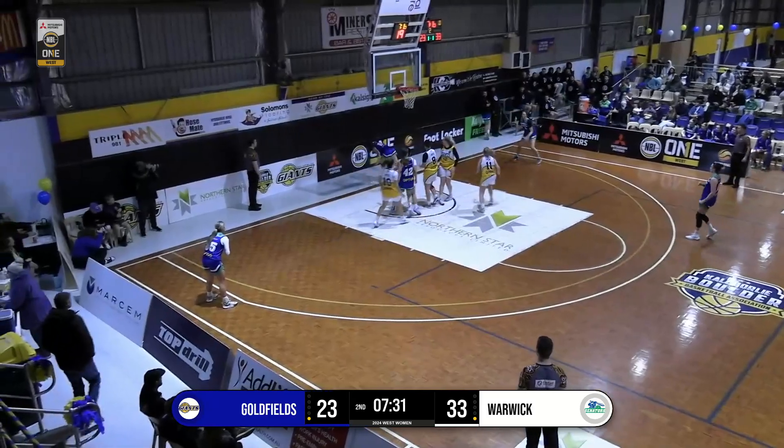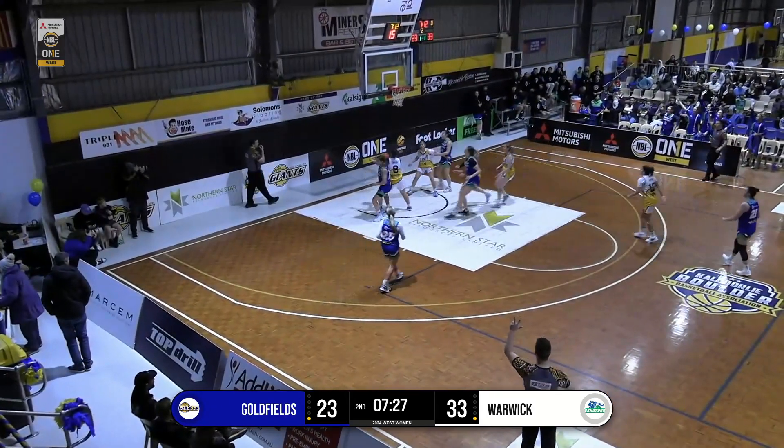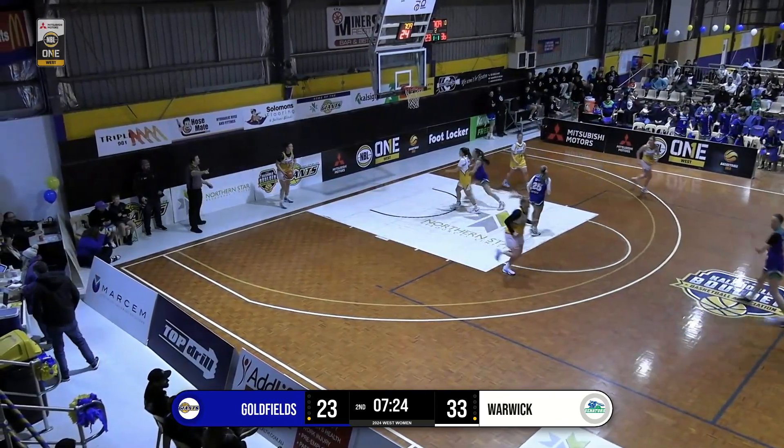Giants' bench very animated. At the other end, bounce pass out for a shot for Whittle from three — wow — and that silences the bench of the Giants.